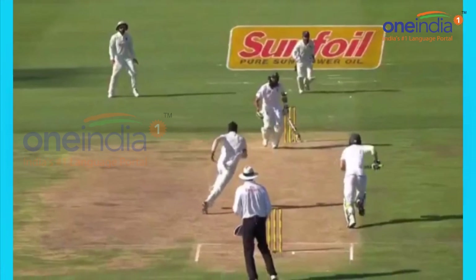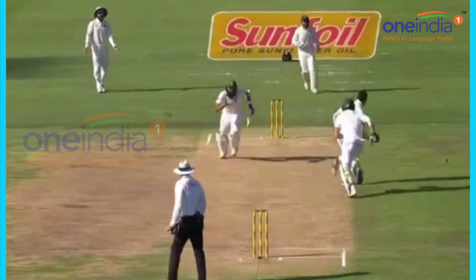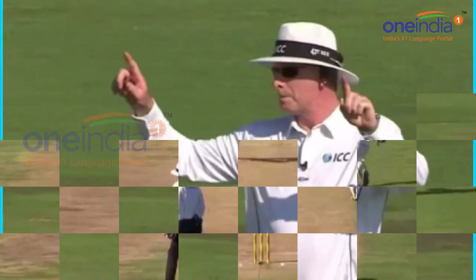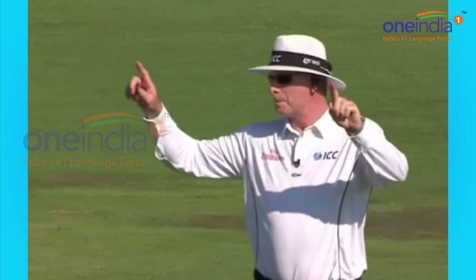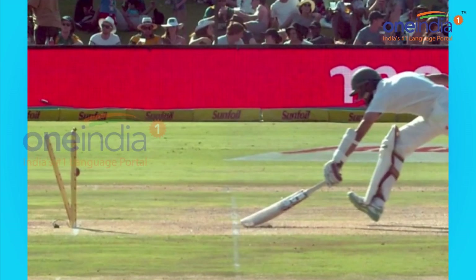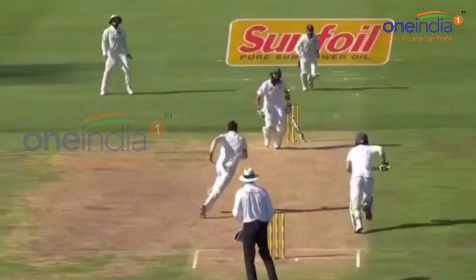It was Hardik Pandya who got India the much needed wicket of Hashim Amla. It was a run-out that got the South African going back into the dressing room. He got out on 82 runs after he faced 153 deliveries, in which he hit 14 fours.